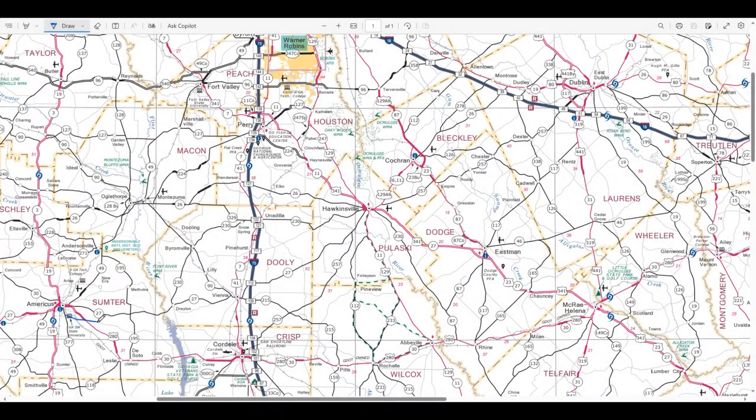We started this journey here in Americas. Went over to Vianna, continued over to Hawkinsville, then out to Chester, Dexter, Dudley, through Dublin. We made our way all the way over to Scott, Georgia.